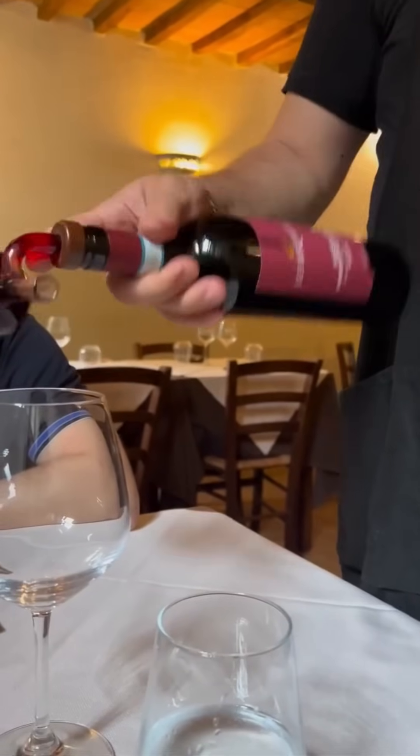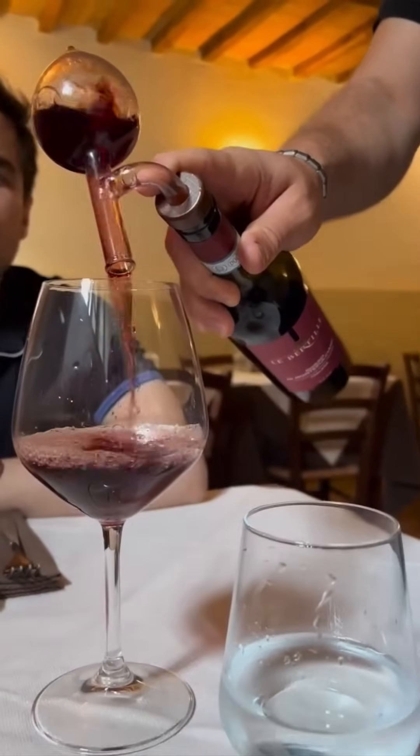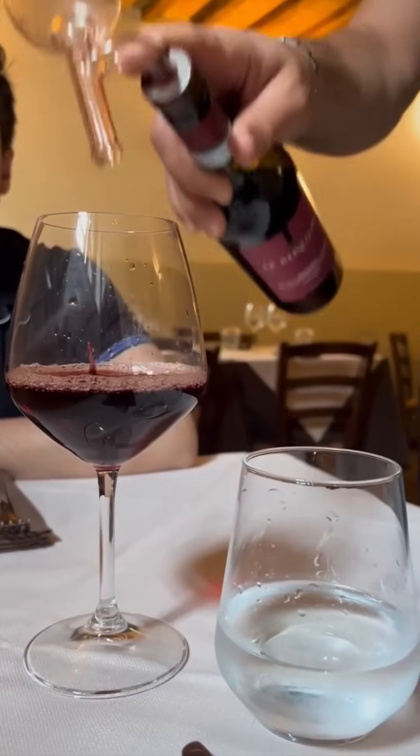Pouring wine using a quirky aerator tool — somewhere between Napa Valley and a steampunk laboratory, this gadget softens tannins and unleashes aromas.